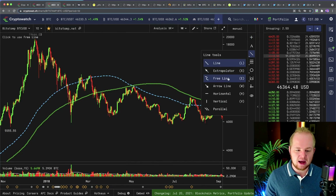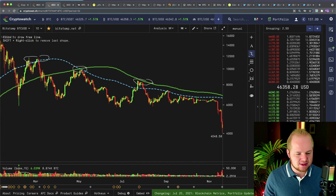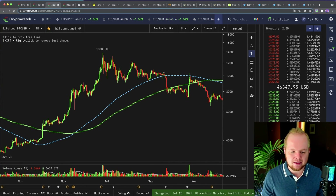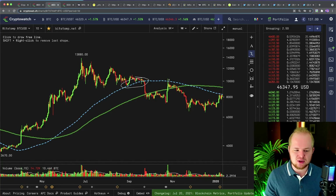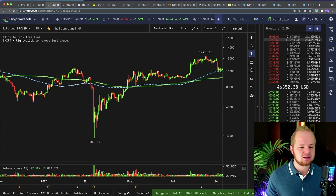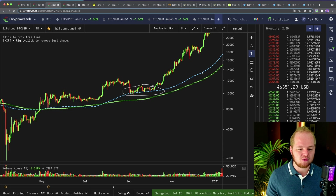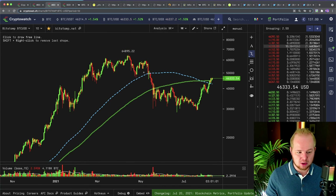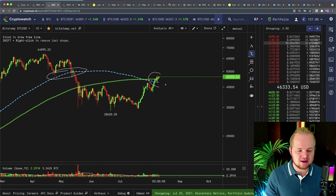And then we used it as resistance multiple times during the bear market. The blue line was resistance here, the 200-day was resistance here, and the 128-day was resistance here. Even going over to 2019, it was our final support zone, and once we broke it we entered a bearish trend. We also used it as resistance on the China pump in 2019, and it was support on the head and shoulders. And right before the bull run began in September–October 2020, it was also that support zone. So it's similar to the 21-week EMA. And once again, we are getting above it at this point in time.